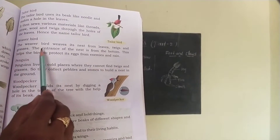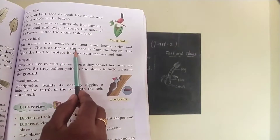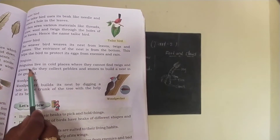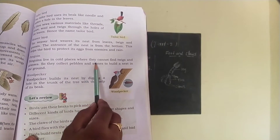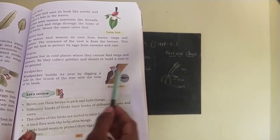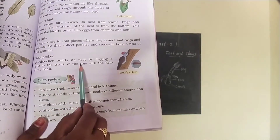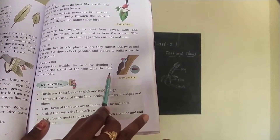Next, weaver bird. The weaver bird weaves its nest from leaves, twigs and grasses. The entrance of the nest is from the bottom, which helps the bird to protect its eggs from enemies and rain. Next, penguin. Penguins live in cold places where they cannot find twigs and grasses, so they collect pebbles and stones to build a nest in the ground. Next, woodpecker. Woodpecker builds its nest by digging a hole in the trunk of the tree with the help of its beak.